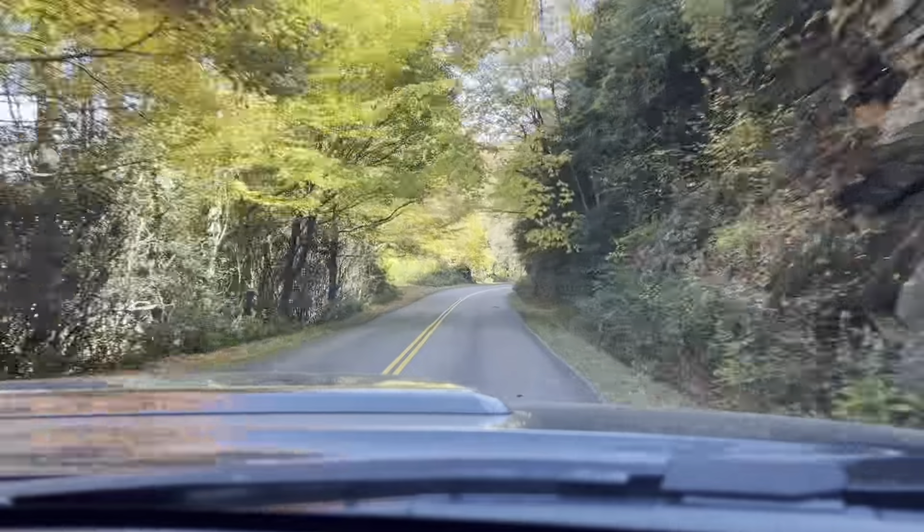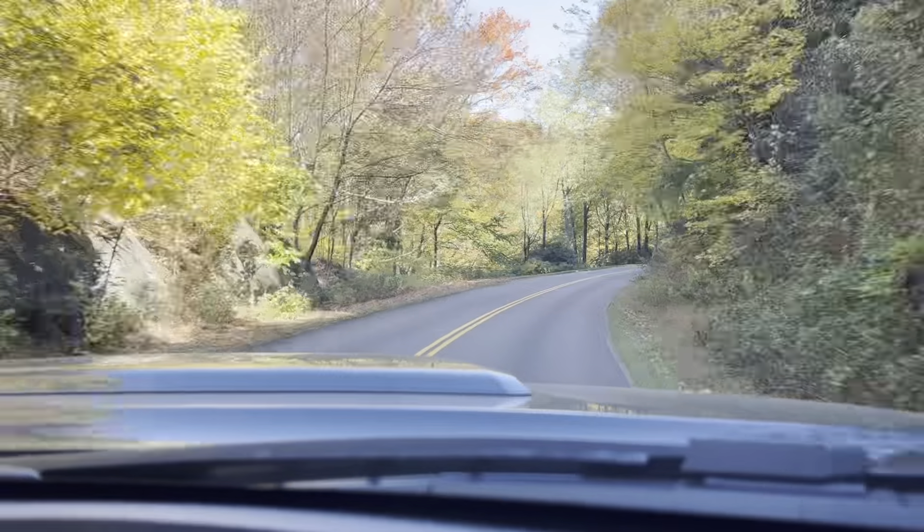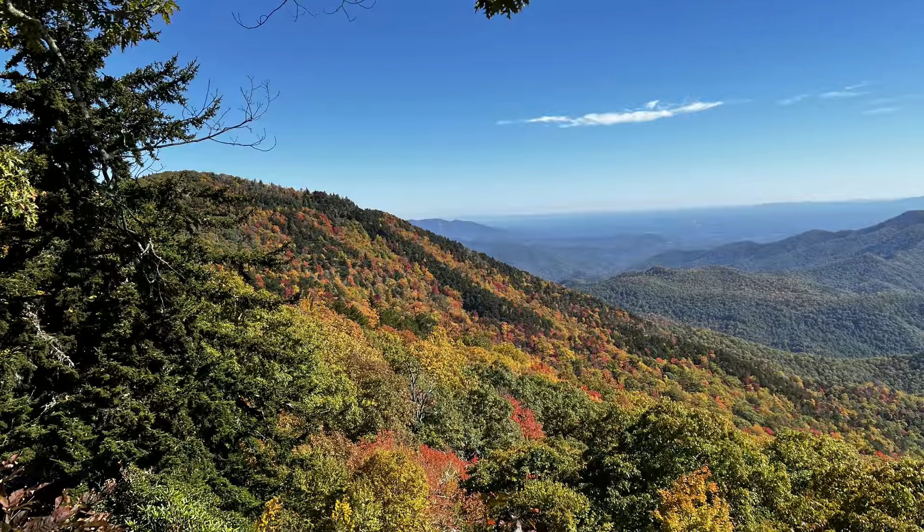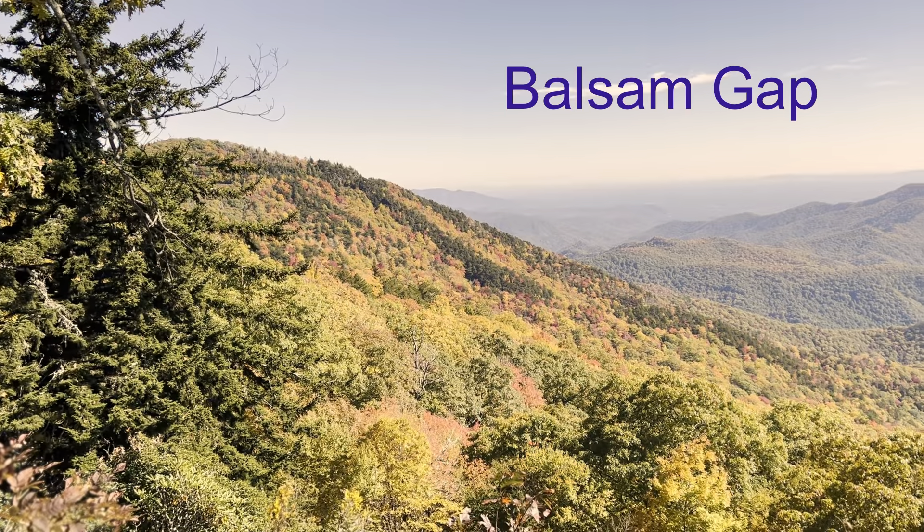Every viewpoint along the Blue Ridge Parkway offers amazing views that draw visitors from all over the United States. The colors during the fall season are simply amazing.